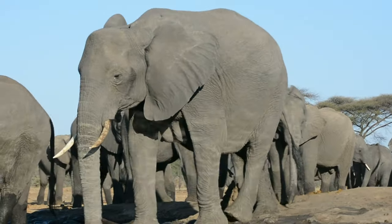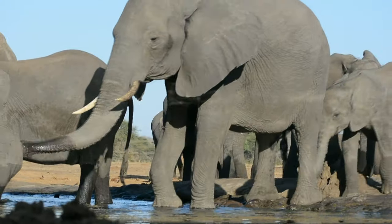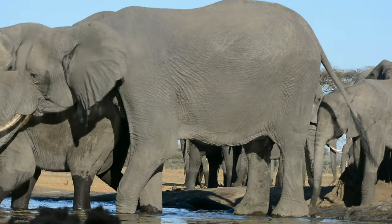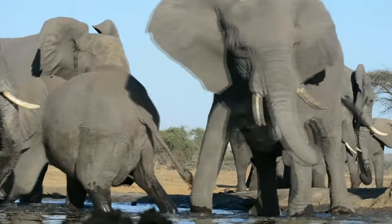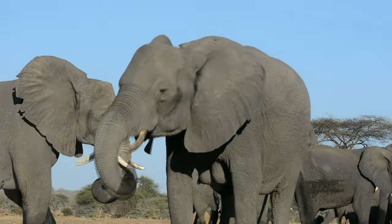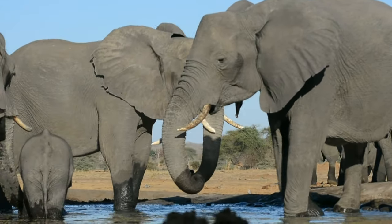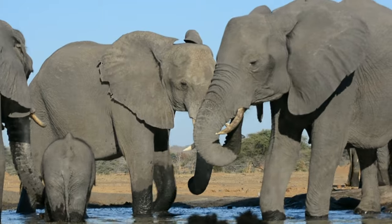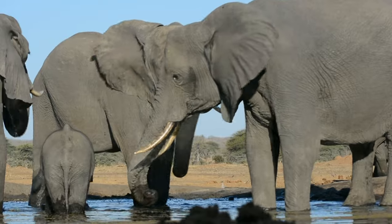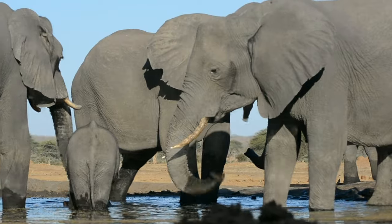Welcome back to our channel Wonder Wild Adventures. Get ready with us today to embark on a journey where we meet breathtaking landscapes, thrilling adventures, and epic wildlife encounters. Join us as we bring the immense safari experience right to your screen. Don't forget to like, comment, and subscribe to help us grow the channel, and let's wonder wild together.